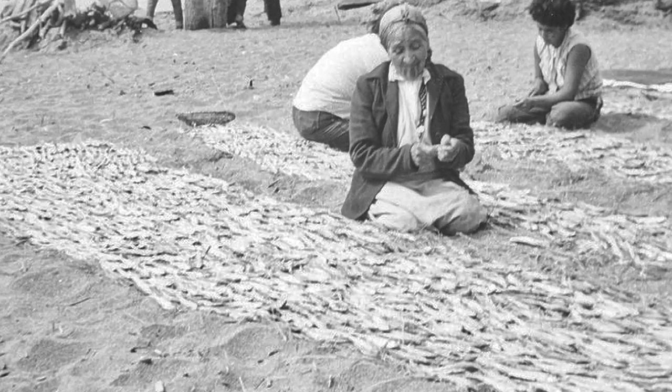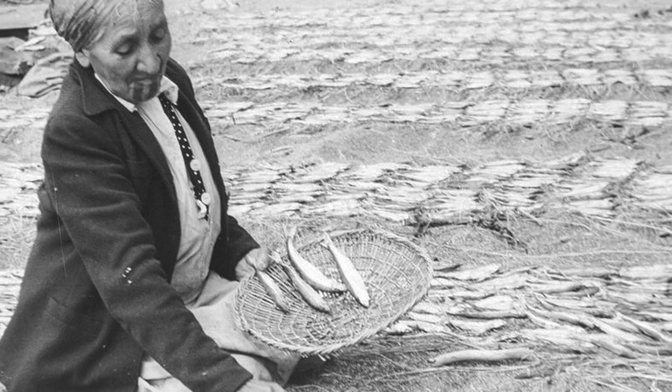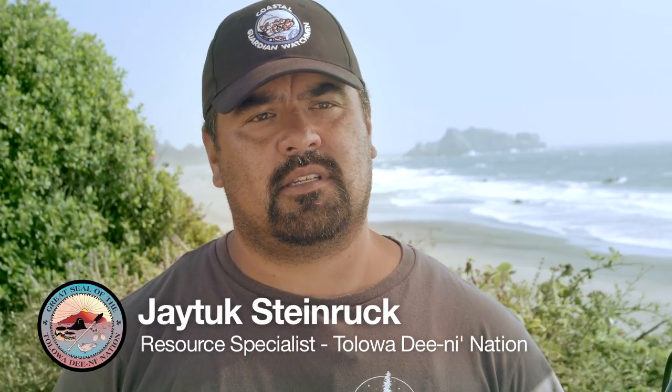With the fish camps, we would traditionally dry them on beds of sand, and that would be our winter food storage. It was a key component for our people because it was a major food source, and it was also a trading commodity.